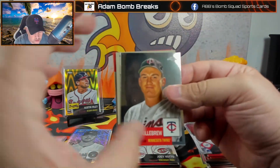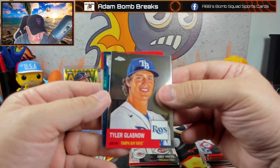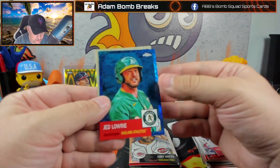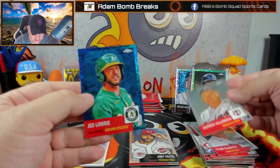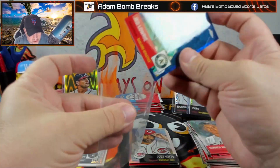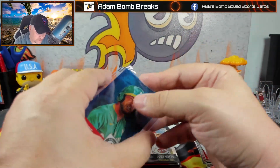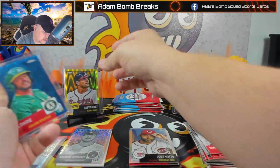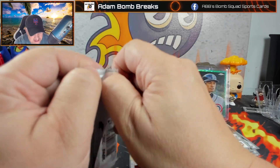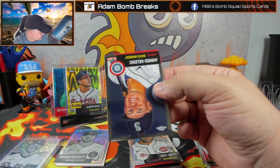Cody Bellinger, Harmon Killebrew — and we flip over and we got a blue parallel! Oakland Athletics — Canseco, no wait, Jed Lowry, not who we're looking for — 69 out of 199. So we're up to four numbered parallels in this box. I'm going to produce a video on this — they did add more parallels, which will be more prevalent, but they reduced the number of autos and also reduced the number of cards in the set.